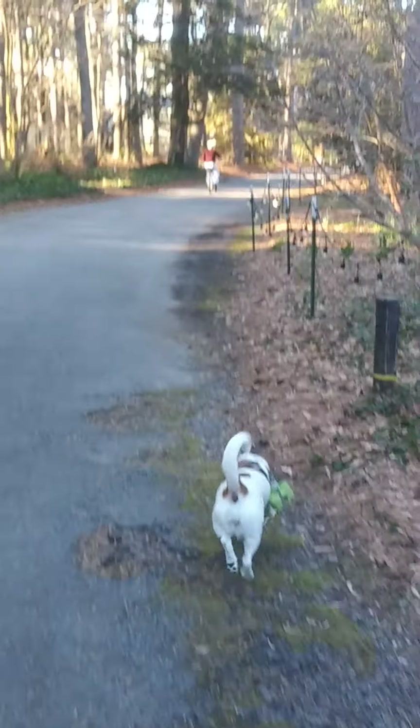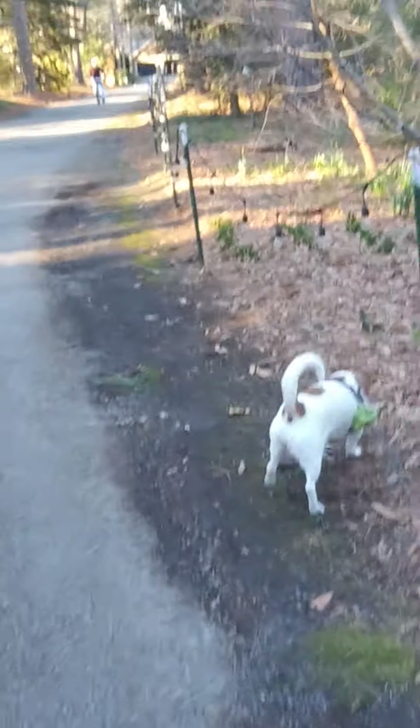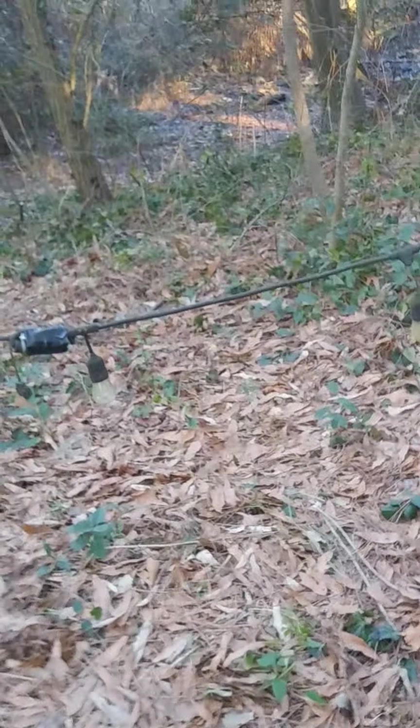Nice brisk walk, just appreciating nature, appreciating time off away from all the crazy things going on around this world.